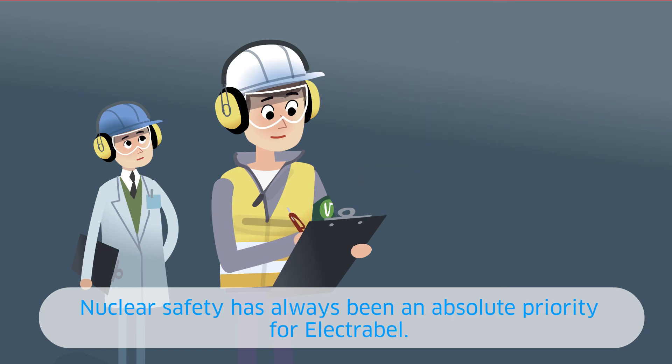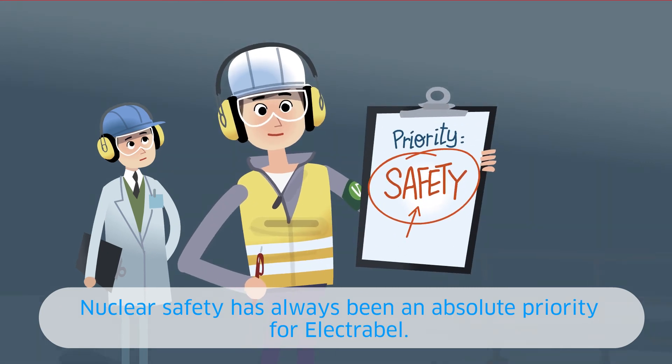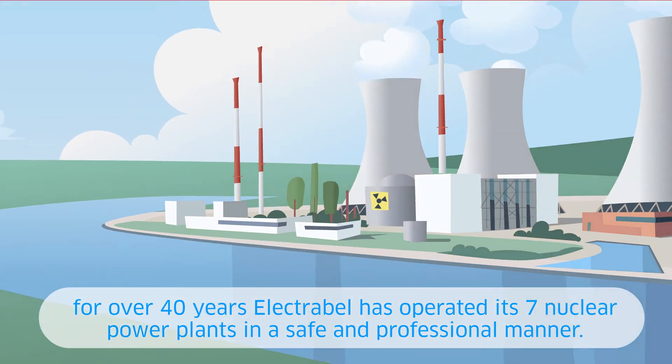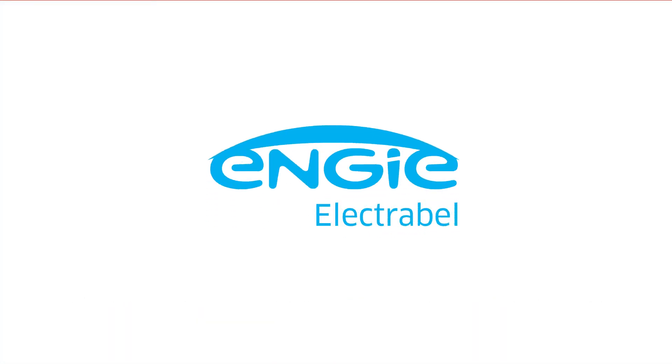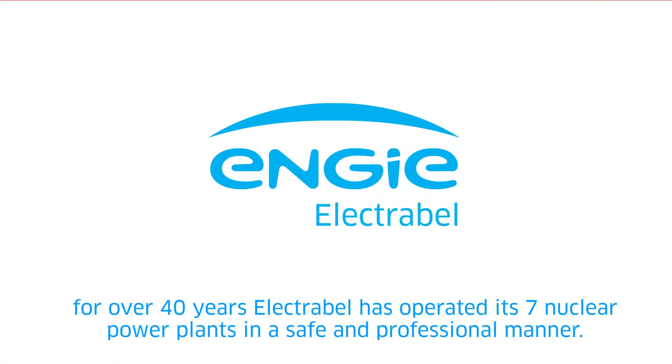Nuclear safety has always been an absolute priority for Electrabel. With success — for over 40 years, Electrabel has operated its seven nuclear power plants in a safe and professional manner.